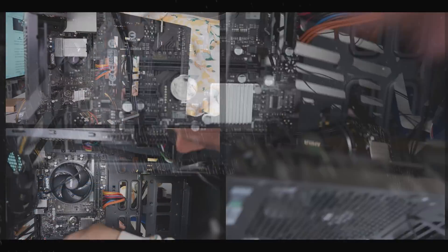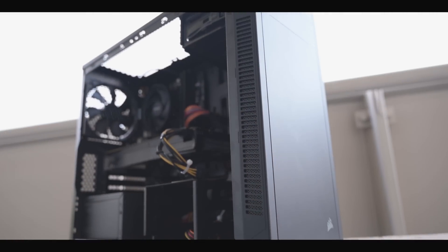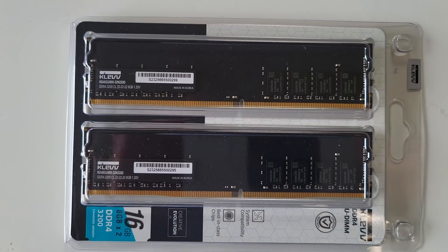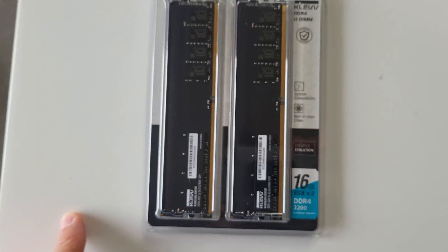In a recent gaming PC that we built here at Tech Yes City, we came into a problem with DDR4 memory. The funny thing was, this was brand new sticks of memory, and half the parts we used in that gaming PC were used. This ended up giving us problems where the PC wouldn't start. In today's video, I'm going to go over what I believe is the most common problem when it comes to building a new PC in relation to faulty hardware, and how you can diagnose this problem yourself.